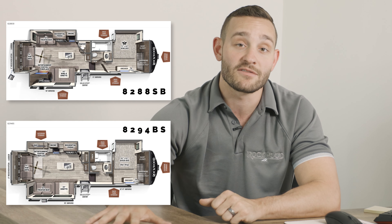All those floor plans have an island kitchen, so if you're specifically looking for an island, those models have it. Feel free to contact us from there as well. If you do have questions, you can also reach out to your local dealer. Thanks for joining us again today, and as always, we are Rockwood.